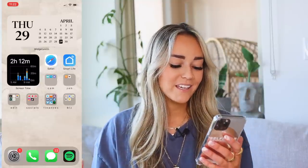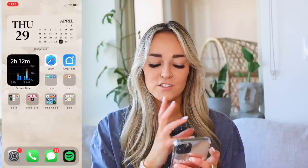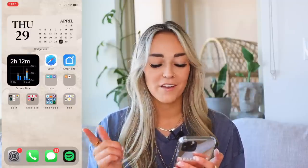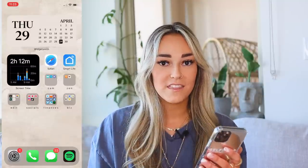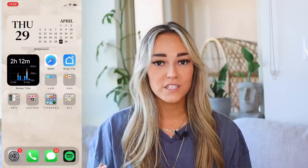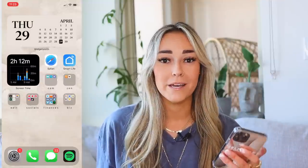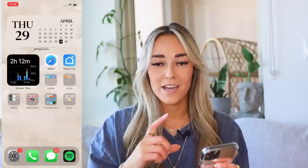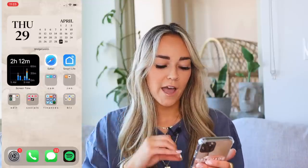I'm going to start screen recording and we'll just go through it. This is what my home screen looks like. All of my screen savers are always on my Pinterest, linked down below. Once you unlock my phone this is what it looks like — very simple, easy to look at. I've got my WidgetSmith calendar at the very top. It says Thursday the 29th of April. Underneath that I have the screen time widget — I try not to pass five or six hours on my phone.